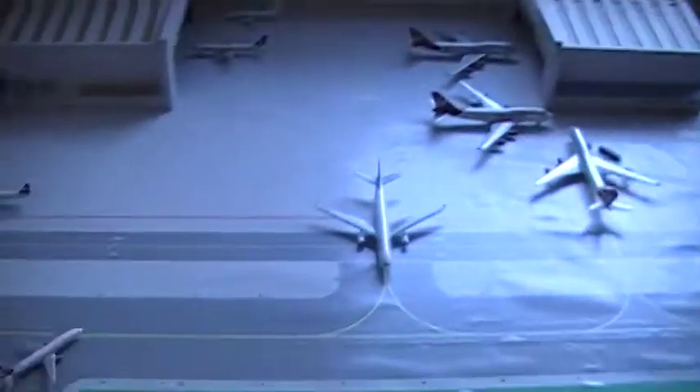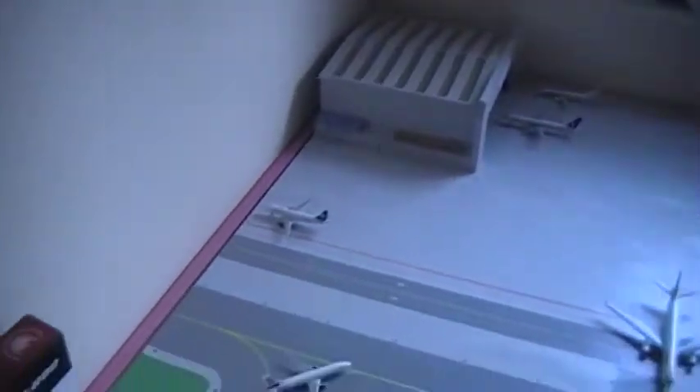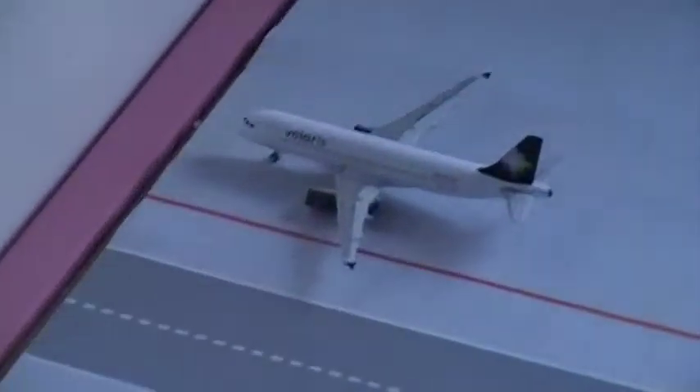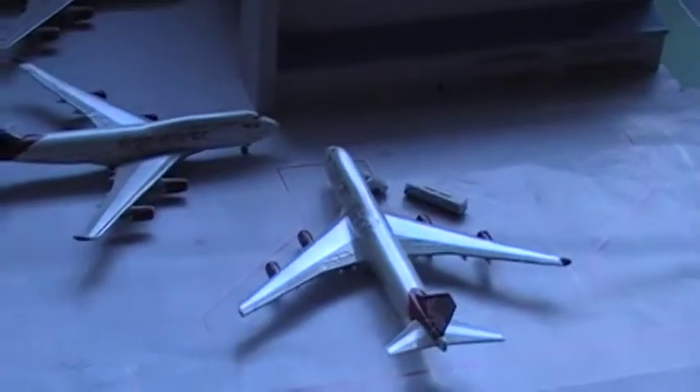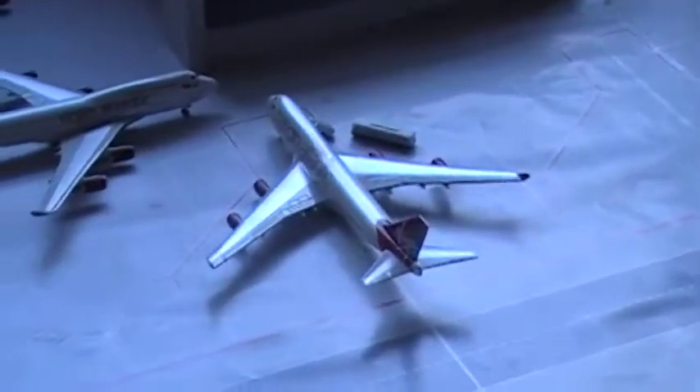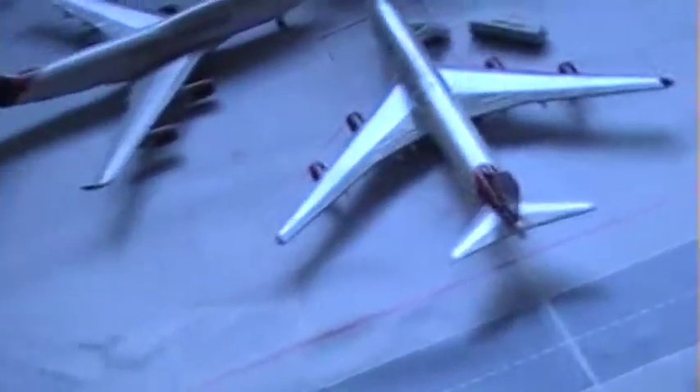Here is the hangar department. There's the Air 2000 there, and Miami is there. Virgin Birthday Girl there, Virgin Mustang Sally, and Virgin Ruby Tuesday, which is going to be off to Orlando in a minute.